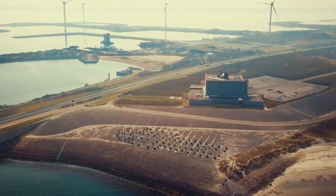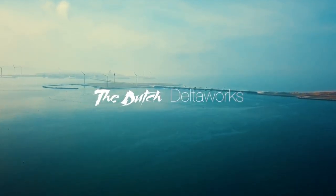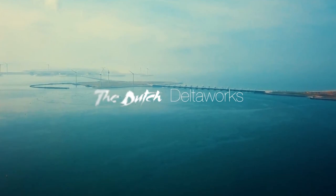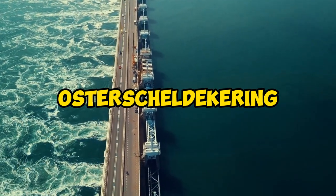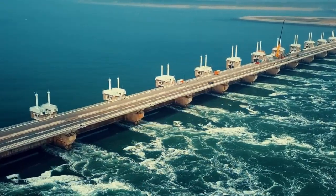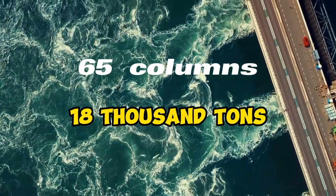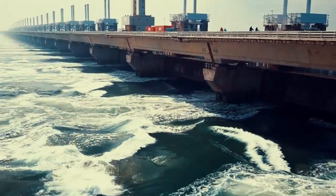One of the barriers, Maeslantkering, is a giant gate that blocks the river in the event of a storm, and in the absence of threats remains in the open position, hiding on the banks in special docks. The second barrier, Oosterscheldekering, is a whole complex consisting of an artificial island, a storm barrier, and side dikes. The barrier itself consists of 65 giant concrete columns of 18,000 tons each, between which steel gates with sluice mechanisms are attached.